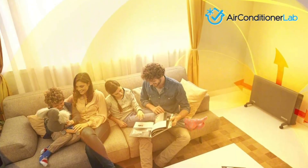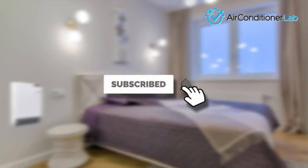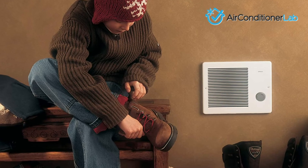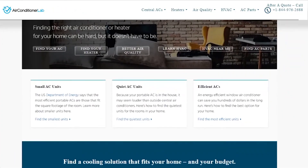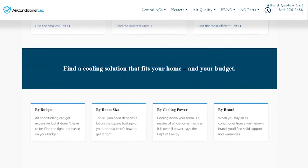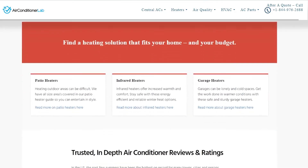There you have it, our favorite electric wall heaters. Remember to like this video and subscribe to this channel. Also, check out the information in the description box below. This includes a link to our most up-to-date article on airconditionerlab.com and more information about the products on our list.